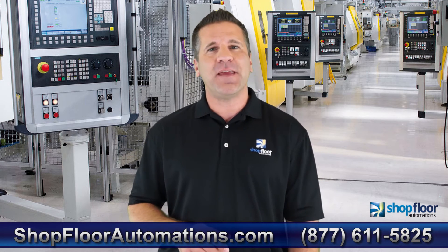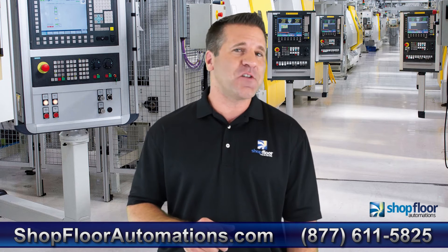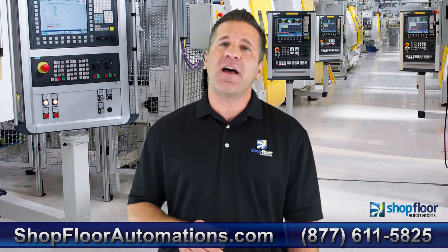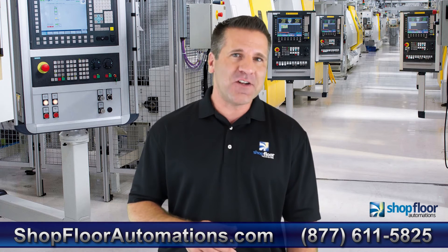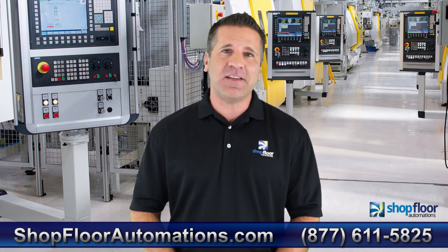We offer cloud-based CNC monitoring systems starting at $45 per month, as well as on-premise solutions that run on SQL or Oracle and can be deployed in weeks. We can also make magic with solutions like MT Connect and a simple MDC adapter.